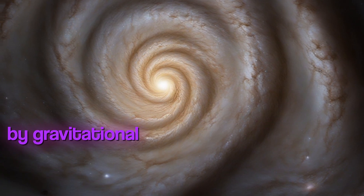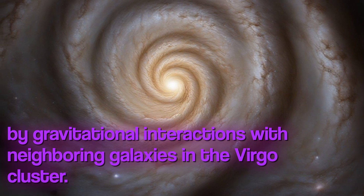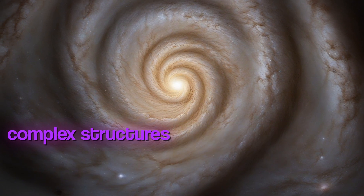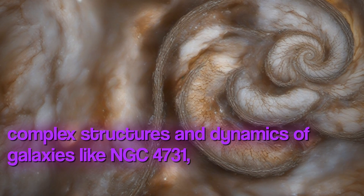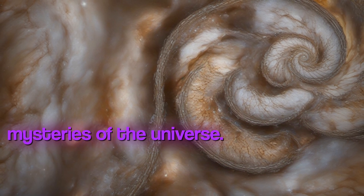The spiral arms are likely influenced by gravitational interactions with neighboring galaxies in the Virgo cluster. Understanding the complex structures and dynamics of galaxies like NGC 4731 is essential for unraveling the mysteries of the universe.